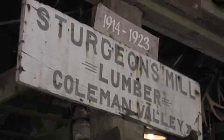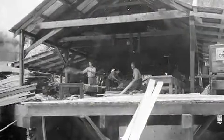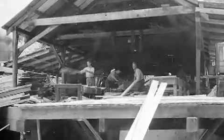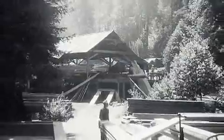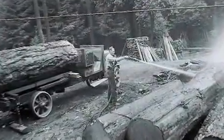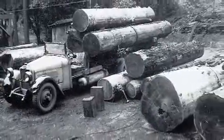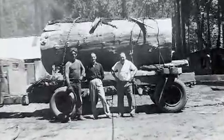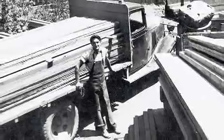This mill was brought into this canyon in 1924. It originally was in Coleman Valley, where it stayed for 10 years until the timber ran out. About 1924 is when trucks came into play, so people started bringing in logs — the logs were brought to the mill rather than the mill to the logs. It ran from 1924 up until 1964.